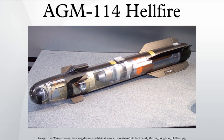It has multi-mission, multi-target precision strike capability, and can be launched from multiple air, sea, and ground platforms. The Hellfire missile is the primary 100-pound class air-to-ground precision weapon for the armed forces of the United States and many other nations.